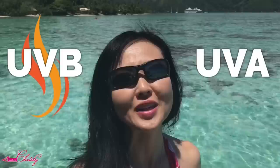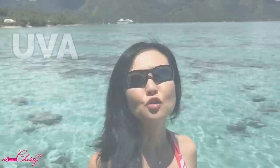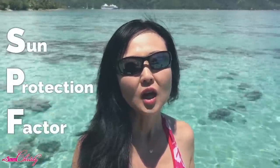For clarification purposes, we are going to talk about the differences. UVB is for Burning Rays, and UVA is for Aging Rays. UVA is what actually causes the breakdown of collagen and elastin, and causes the appearance of fine lines and wrinkles, and the breakdown of your skin. Most sunscreens are actually formulated for UVB rays to prevent burning of your skin. UVA rays also cause Malignant Melanoma, which is the type of skin cancer.